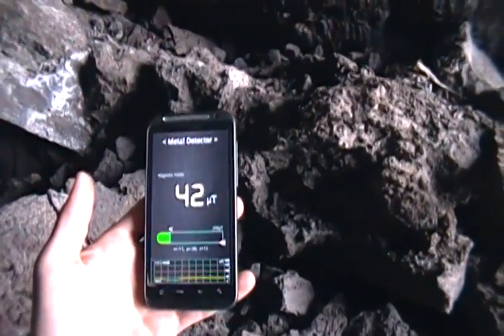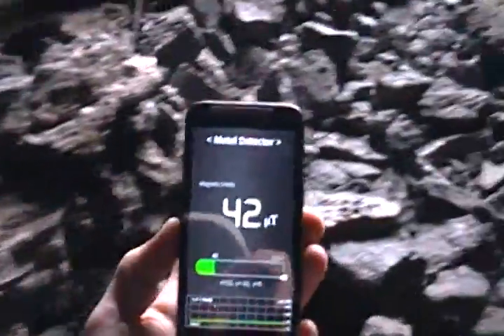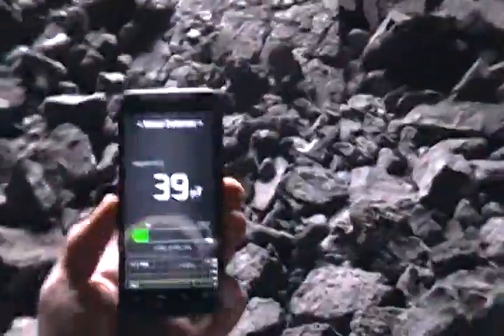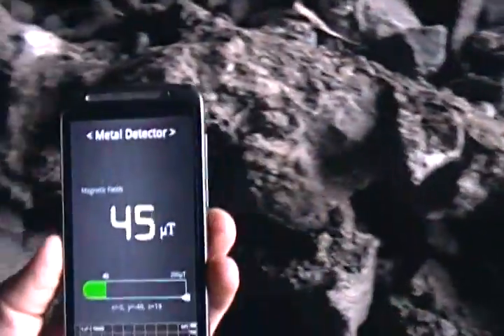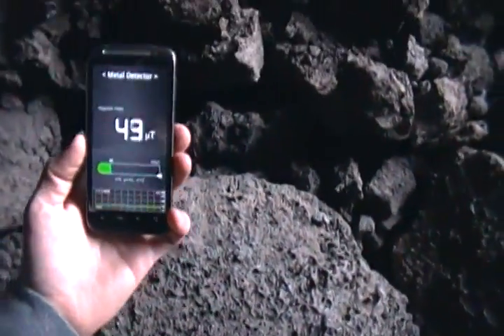Heightened reading right here. 44, 39, 38, 40, 42, 45. This is this rock that I'm standing on, right here.